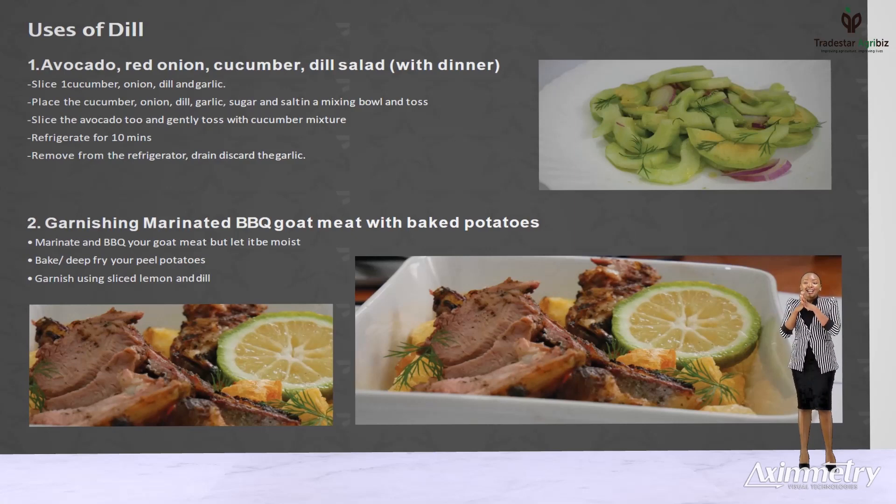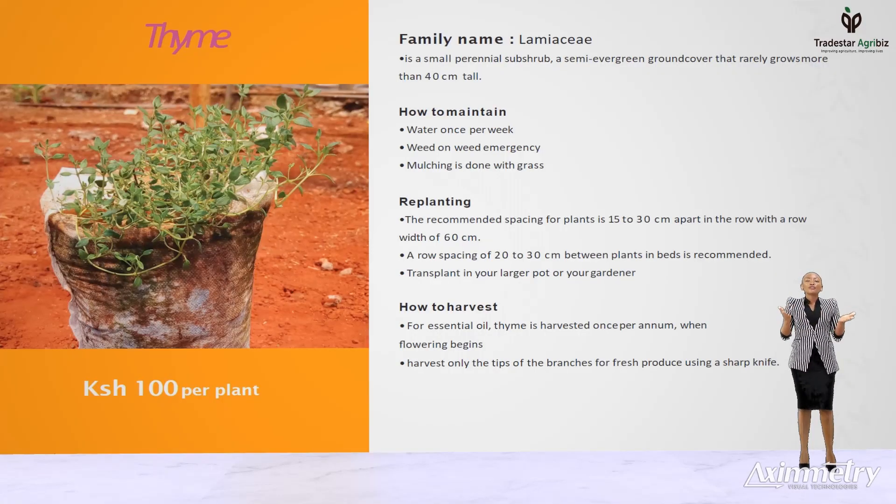Thyme. Thyme was a herb that symbolized courage. The plant is a perennial shrub with a fine woody base and square stems. It reaches about 15 to 30 centimeters in length. We package our thyme in a 7 by 12 inch bag containing 20 plants which mature to spread out, in a mixture of composite manure and red soil.